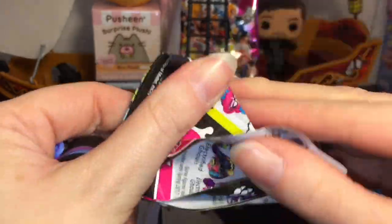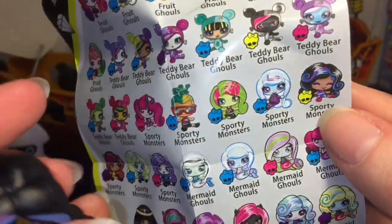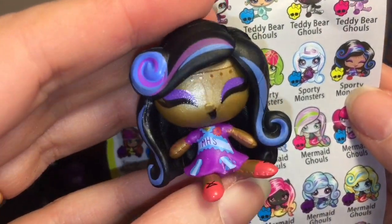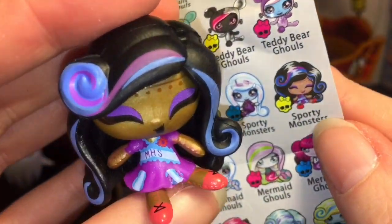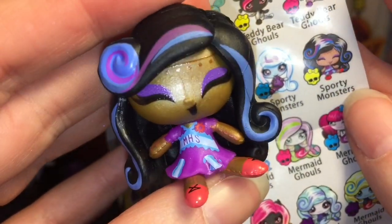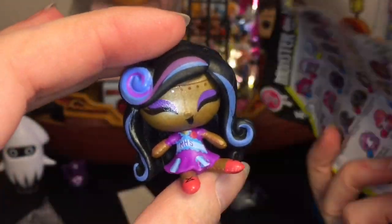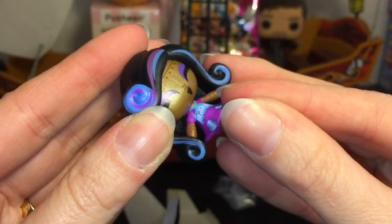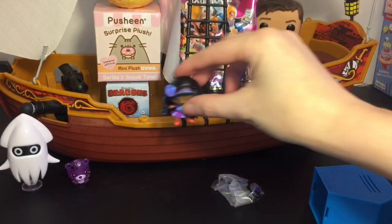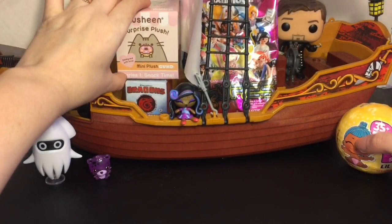How cute — it's not Claudine, it's Robecca! Let's find her on the checklist. She's one of the sporty monsters, very very cute, and the yellow is 'frightfully uncommon' — that is so cool! She's in a little cheerleader outfit for Monster High. I'm not even sure if I have a Robecca Monster High mini doll, but she's super cute with her little head turned. She can sit on the ledge there.